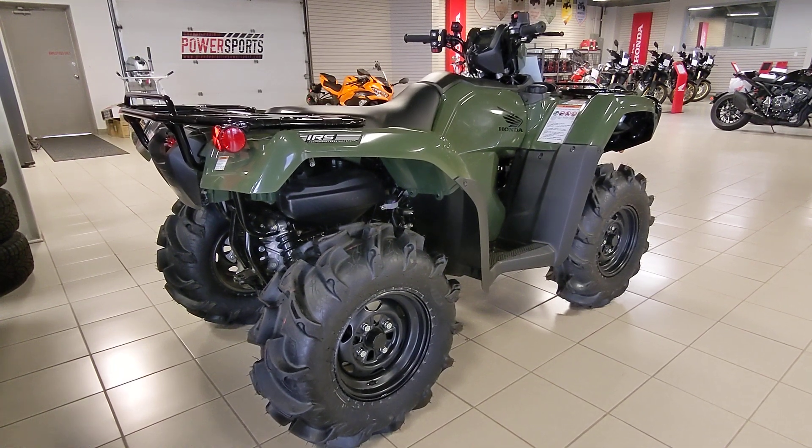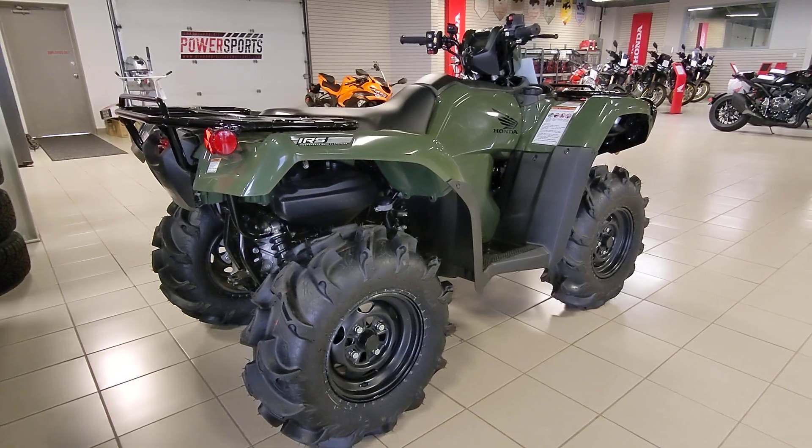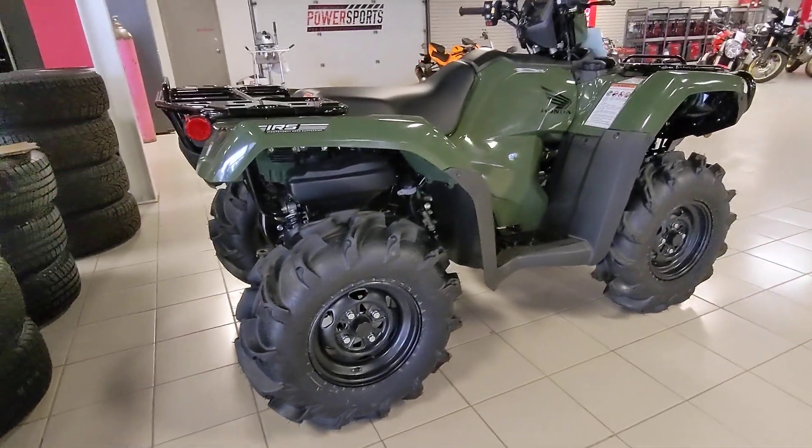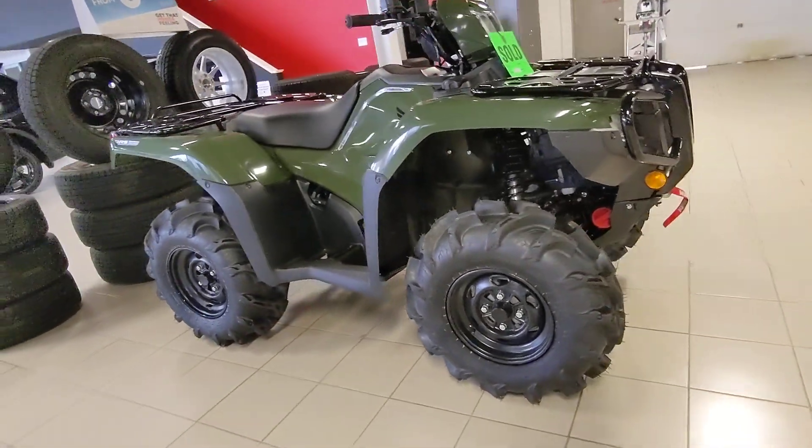Hey folks, Parker here. Just wanted to showcase some of the great tire selections that we have here. If you're looking to upgrade, want to go to an aftermarket tire for your Honda, Arctic Cat, or any quad that you have, we've got a great selection of tires down here.